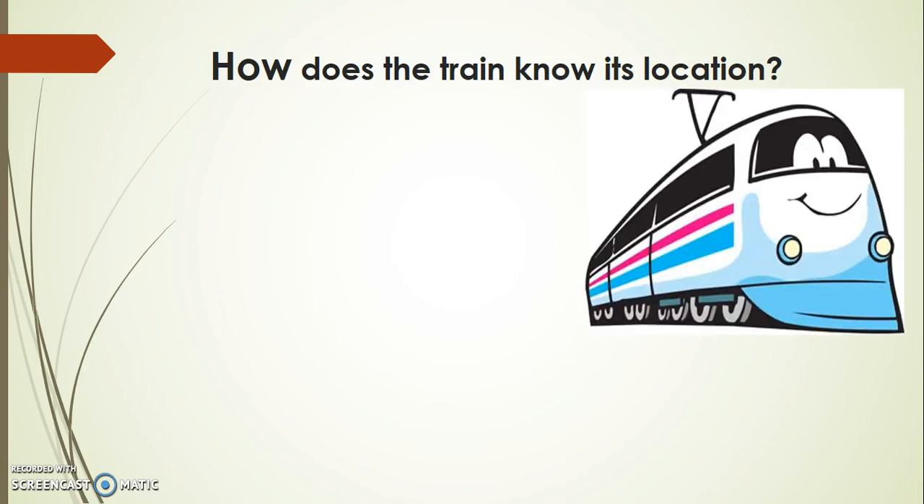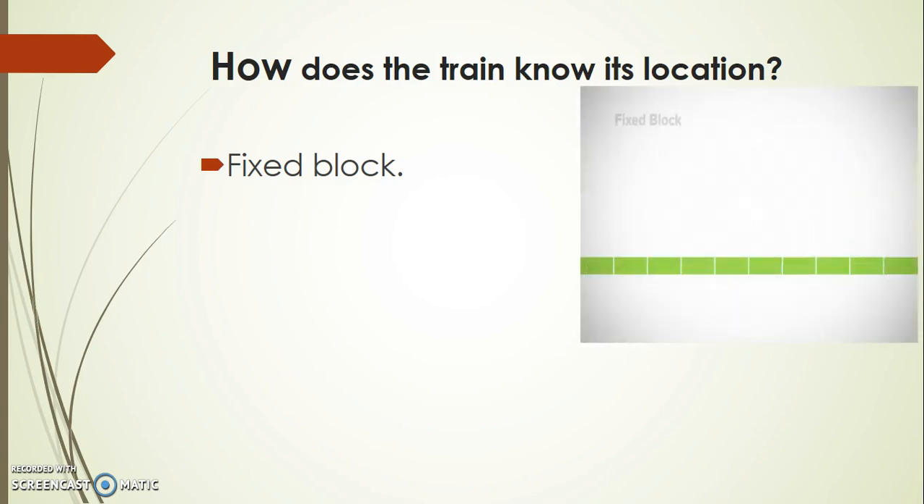Other than this, we have the fixed block method, a conventional method which has been used for the last 150 years to know the location of the train. When a train enters onto the track, with the help of track circuits, a block is established. This block is of length 200m to 1km.